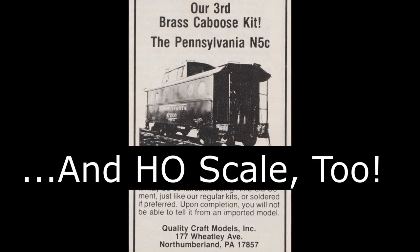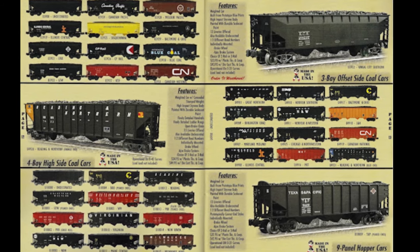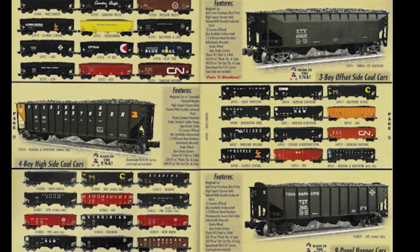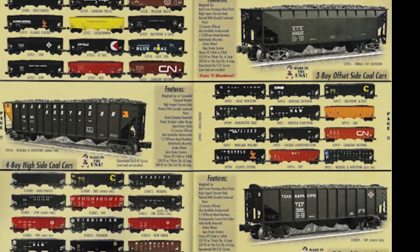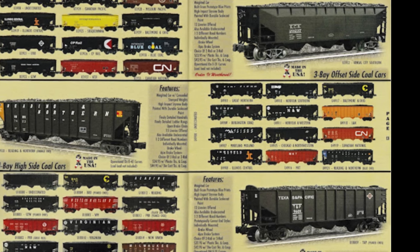By 1980, Weaver had introduced its first injection-molded plastic hopper car kits, again intended for two-rail operators, but Weaver soon recognized the growing market for scale-sized and detailed three-rail trains, often called high-rail, and began making items in three-rail O-gauge as well.